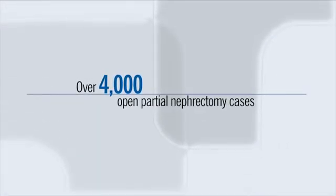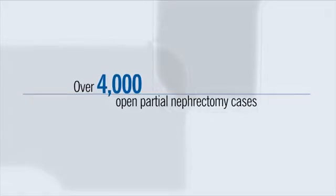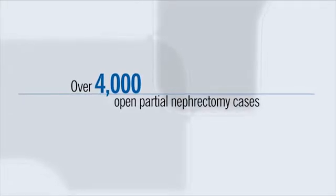I am here to discuss what you can expect during and after the surgery and I will also review the potential benefits of open partial nephrectomy. The Cleveland Clinic has extensive experience — over 4,000 such cases — with open partial nephrectomy.